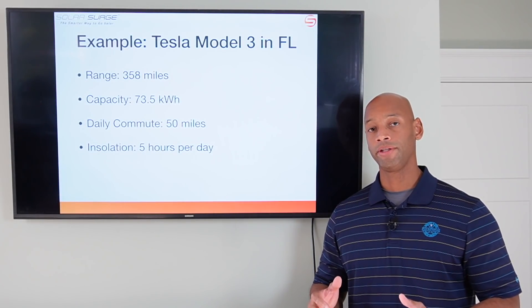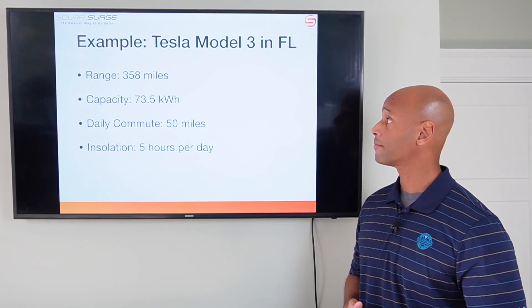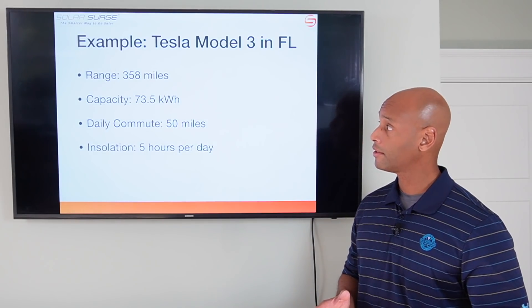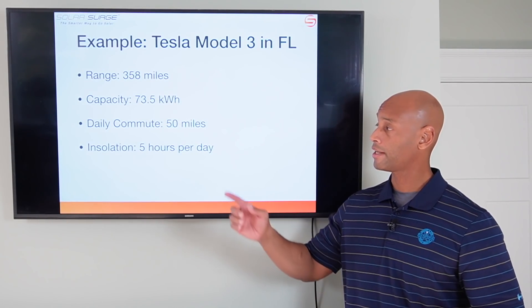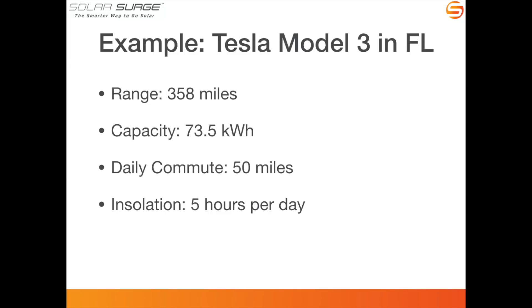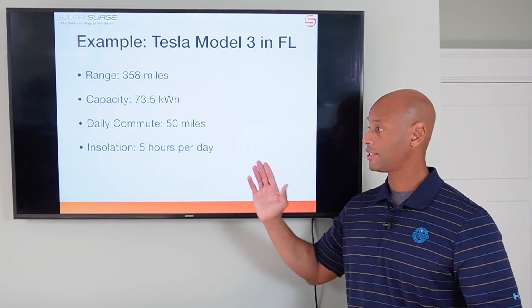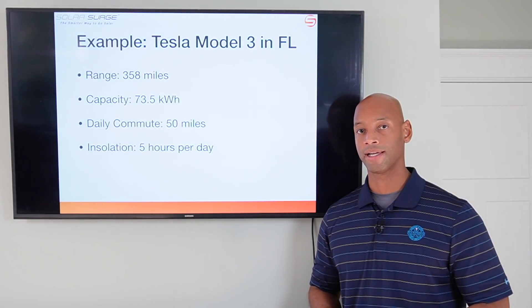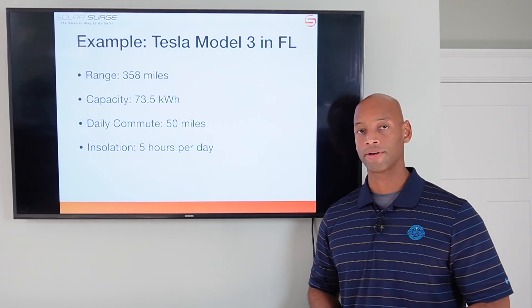In today's example, we're going to be using the popular Tesla Model 3 dual motor for a home in Florida. The range of the vehicle is 358 miles, the battery capacity with the long range battery is 73.5 kilowatt hours. We'll use a daily commuting distance of 50 miles — that should cover getting you to and from work, to the grocery store, and so on. And we're going to use the average insolation of five hours per day, which is a pretty safe estimate for southern states like Florida, Texas, and Arizona.